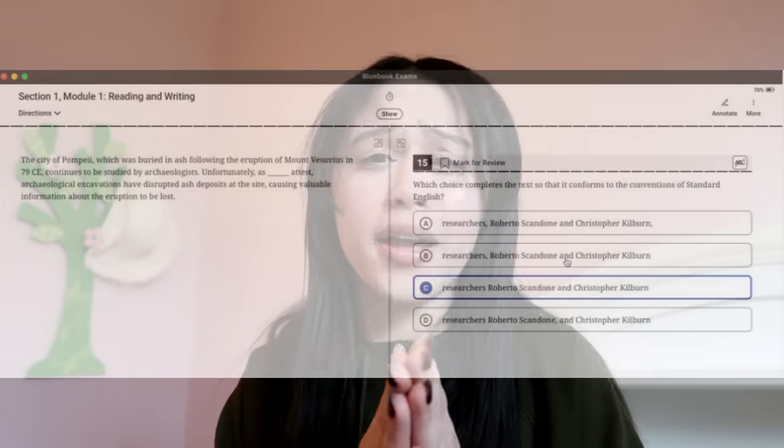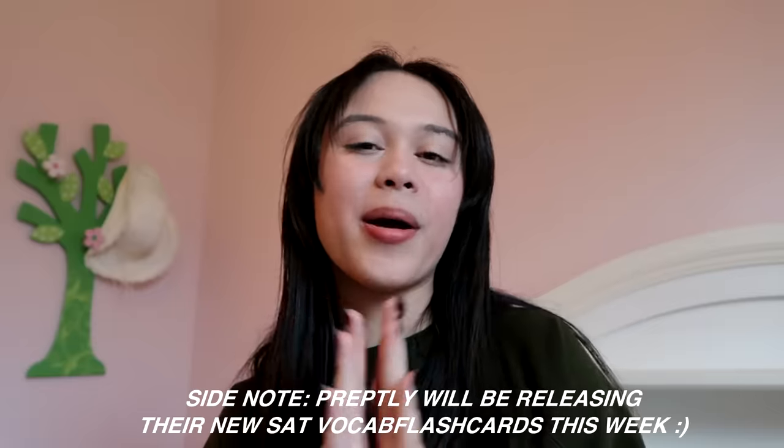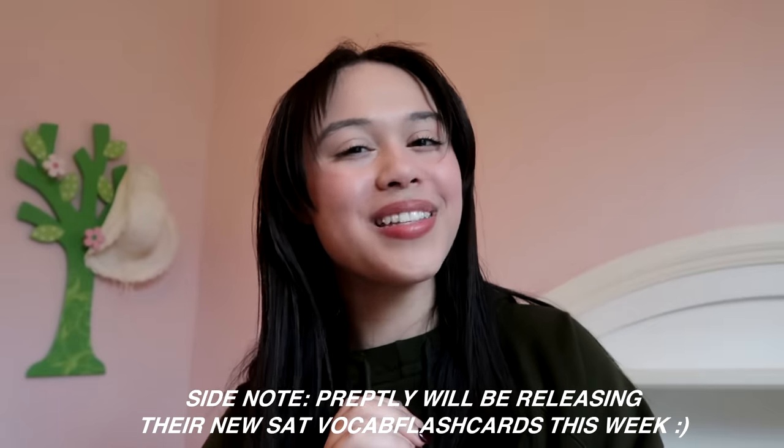Starting at question 15 is where you'll find all your grammar questions and writing questions. They're easy if you know what you're doing. If you need a refresher, check out the linked video on grammar rules you'll want to know. If you want to be familiar with SAT vocabulary and not walk in completely blank, check out the description for resources that can help you.